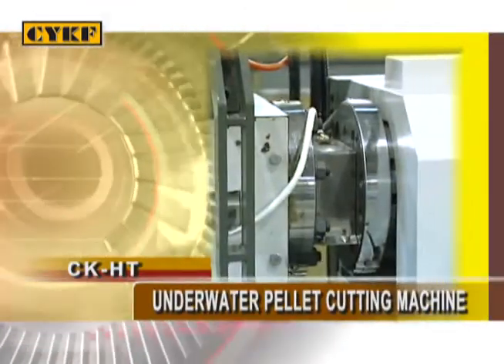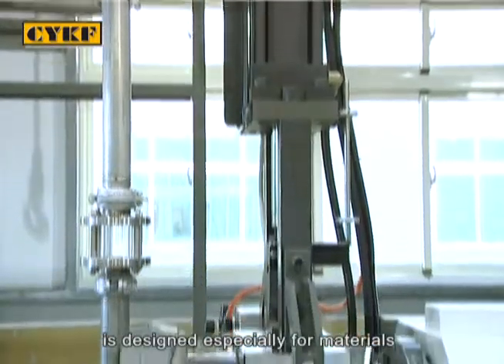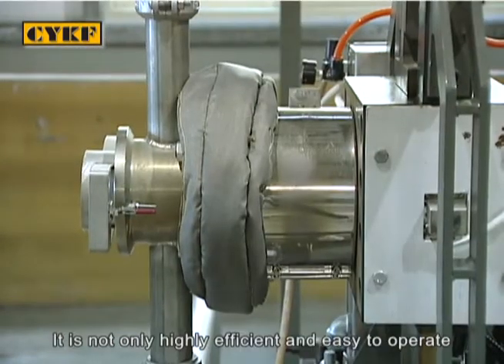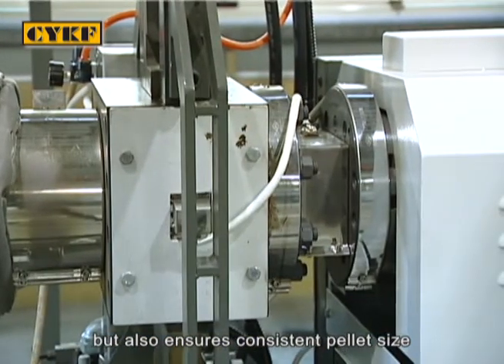The underwater pellet cutting machine is designed especially for materials with low melting temperature and high viscosity. It is not only highly efficient and easy to operate but also ensures consistent pellet size.